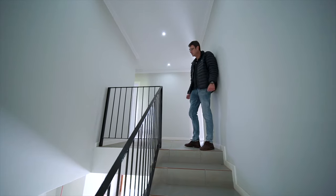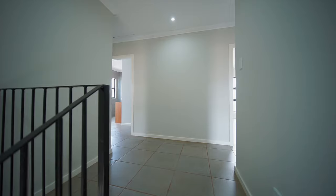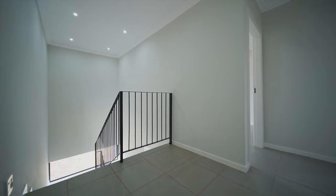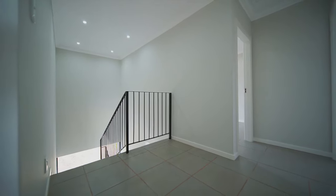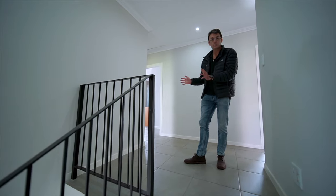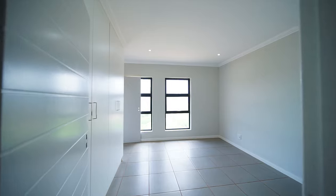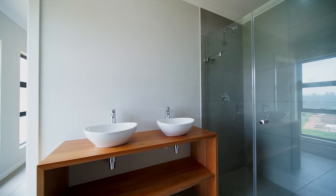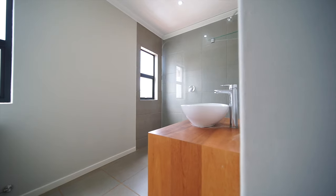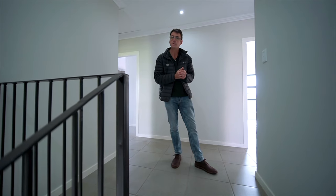So we're upstairs now. I just want to show you a very special feature — they've actually created an additional little space at the top of the landing where you could put a little desk for your kids to do their homework, or if you work from home it's a very nice little nook. Up here we have three bedrooms, two ensuite bathrooms, and natural light flooding in everywhere. I really suggest at that price you come and look at these duplex units.